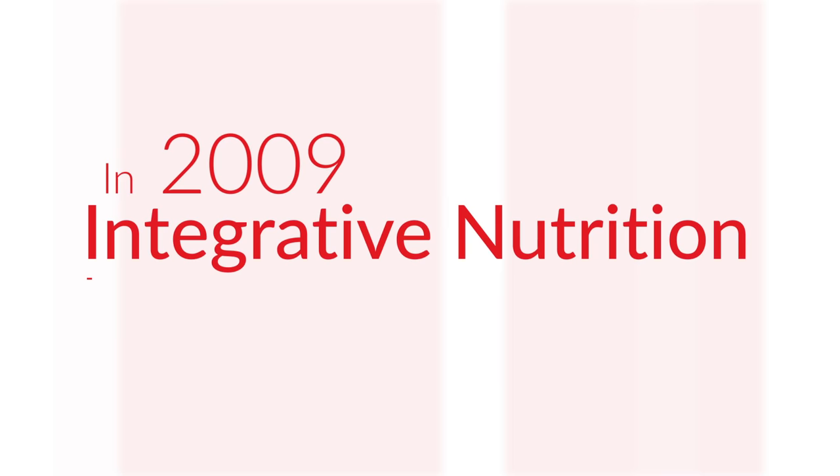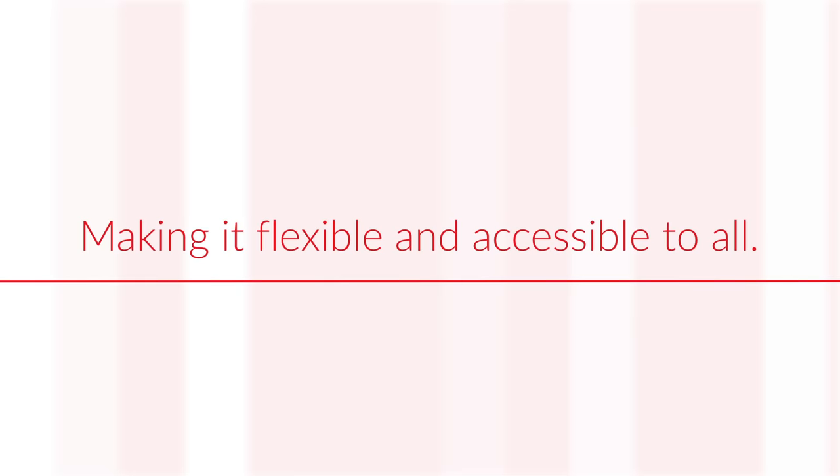In 2009, Integrative Nutrition became an entirely online program, making it flexible and accessible to all. The Learning Center,